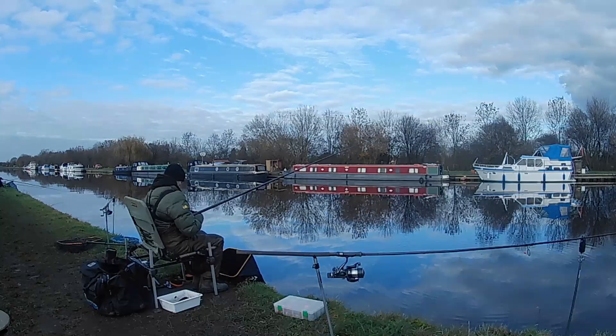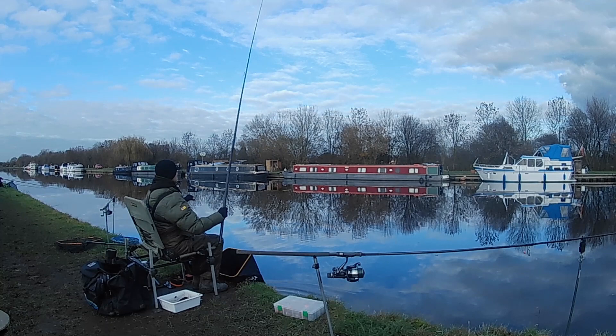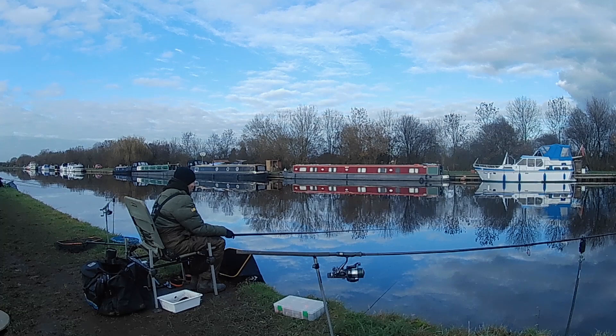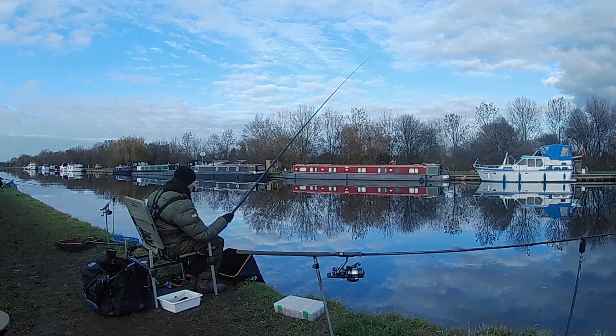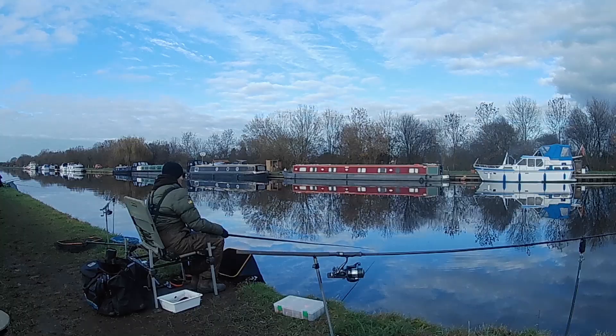Another lovely little roach there. Big maggots sorting out the better fish. Today's not really about catching the silvers — it's about trying to attract some pike attention. If we can keep these silvers coming, hopefully those pike will turn up. A tiny little silver bream there.